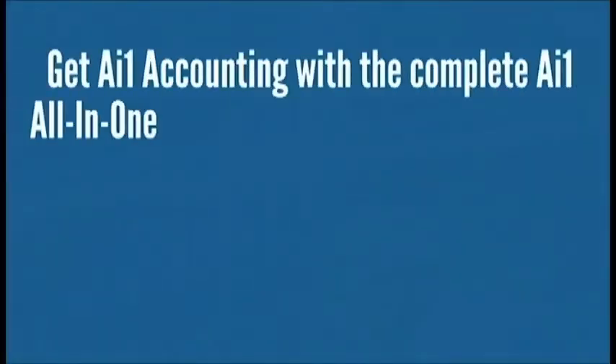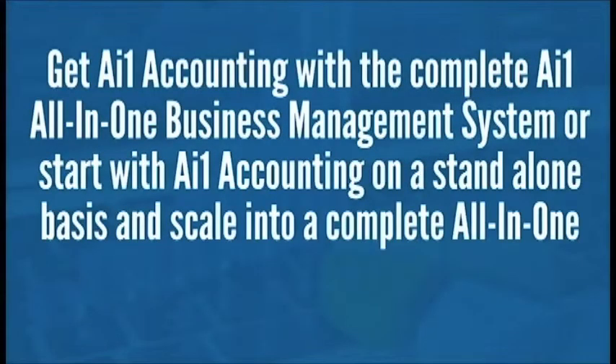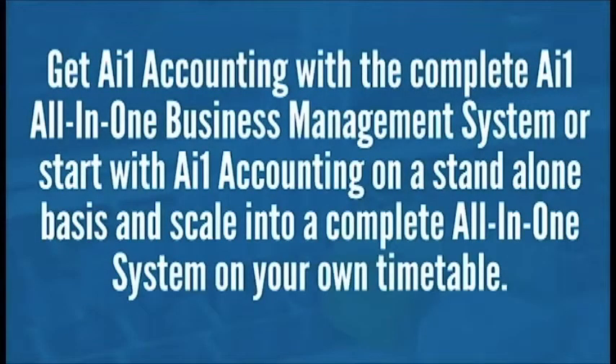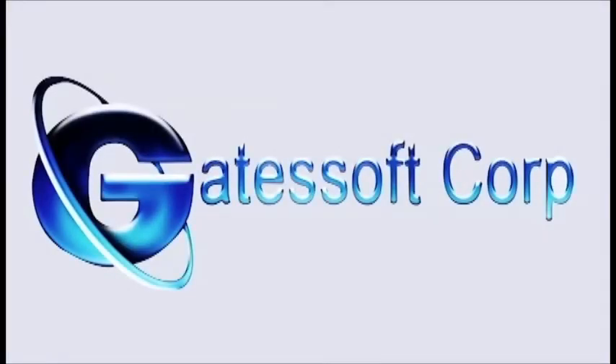Get AI One Accounting with a complete AI One All-in-One Business Management System. Or, start with AI One Accounting on a stand-alone basis and scale into a complete All-in-One system on your own timetable. AI One All-in-One by Gatesoft Corp.